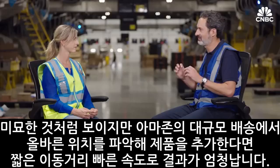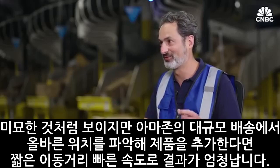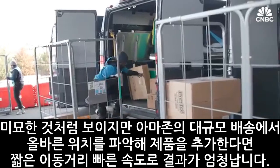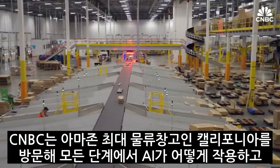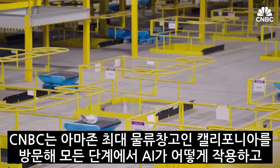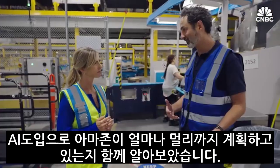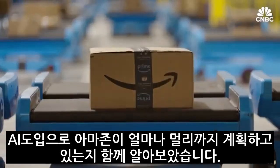It seems subtle, but at this scale, getting just one more product in the right spot means that it's shipping less distance when you order it — better speed, lower distance traveled, better sustainability. CNBC visited Amazon's largest California sort center and a same-day warehouse nearby to see firsthand how it's putting AI to work at every step of operations, and sat down with Amazon's head of transportation technology to find out just how far the e-commerce giant plans to take it.